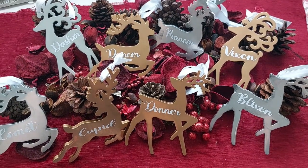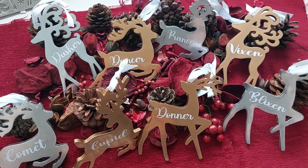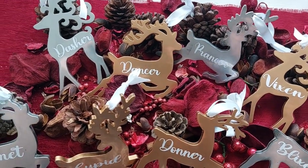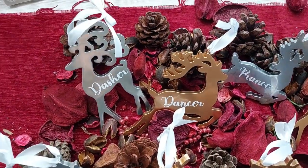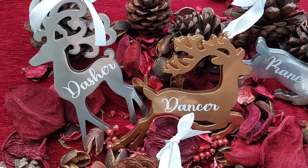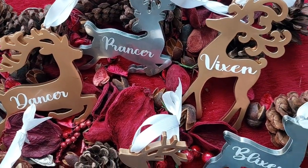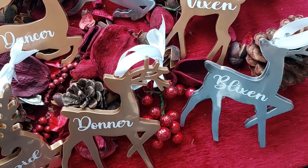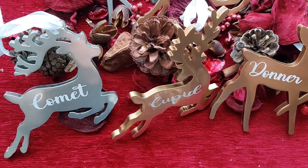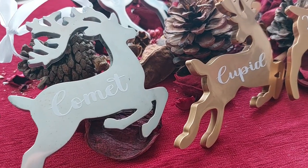How adorable are these? I've added red ribbon and put them on my very professional backdrop of Christmas potpourri so you can see them in all of their glory. I don't know why Cupid and Donna both ended up gold — I was trying to alternate silver and gold — but my brain just didn't do it properly and I ended up with two golds next to each other. But they're not going to be next to each other on the tree so it's all good. These molds come in a two-pack — they will be linked below if you want to get ready for next year. I bought two packs, which gave me enough to make all eight reindeer from The Night Before Christmas.